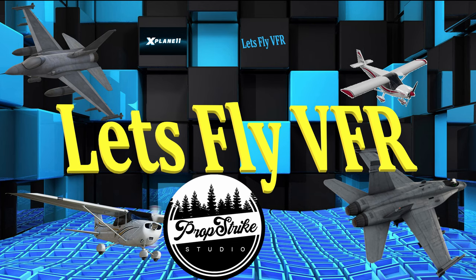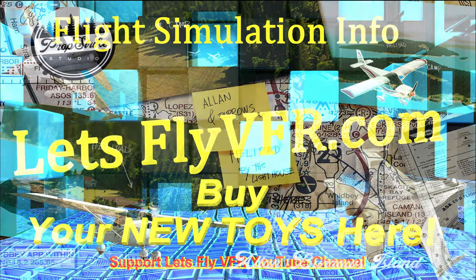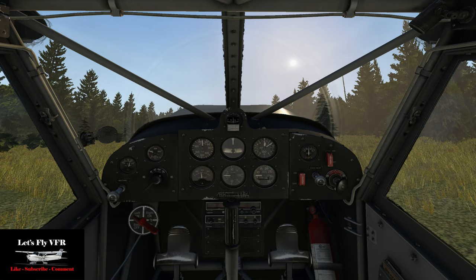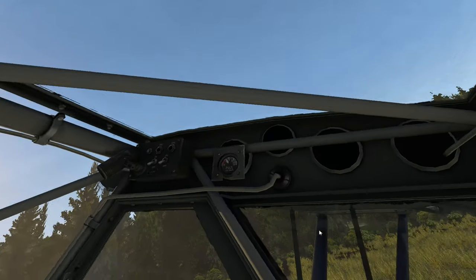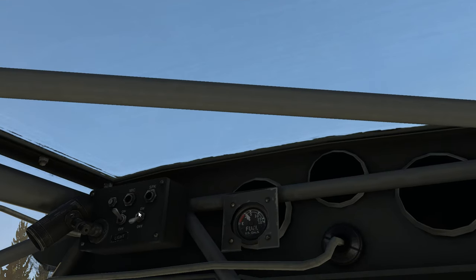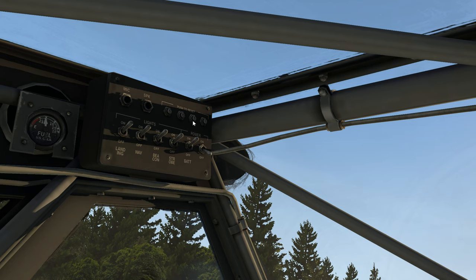Welcome to Let's Fly VFR. Today we're having a little tour around Allen Burrows Island and doing some more tail wheel work. This is actually two islands - one has a helipad you can see in the distance, and the other has a campground and a runway, which is where we are now. For some really nice scenery that's inexpensive - a whole four Canadian dollars - I highly recommend you check out what the guys at Prop Strike Studios have produced. They have three airports currently; one is freeware.